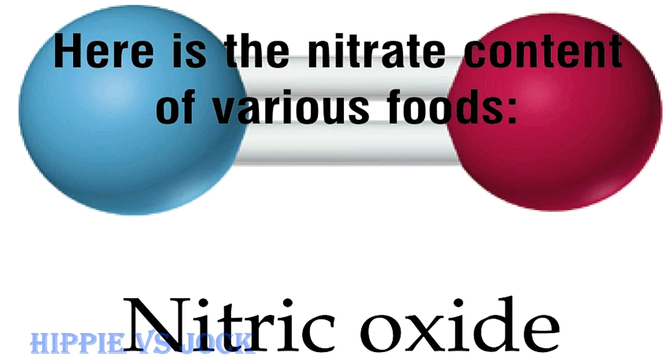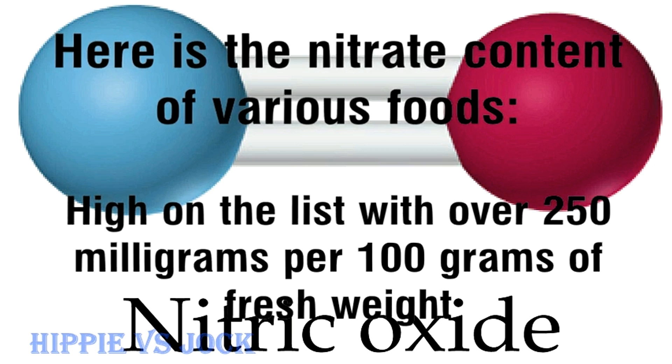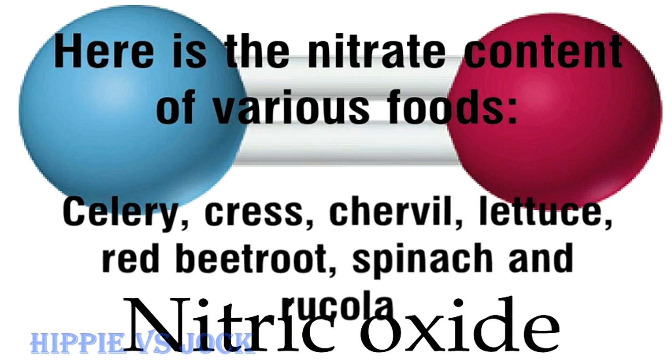Here is the nitrate content of various foods. High on the list, with over 250mg per 100g of fresh weight: celery, cress, chervil, lettuce, red beetroot, spinach, and rucola.